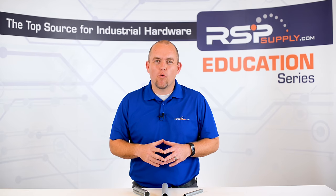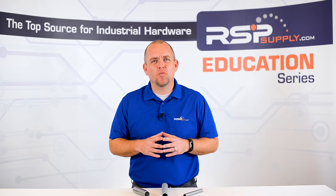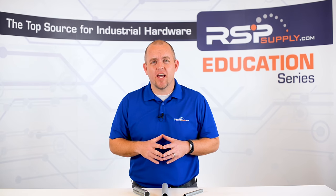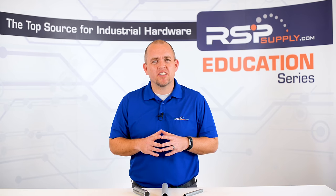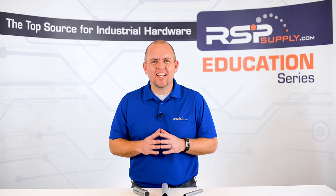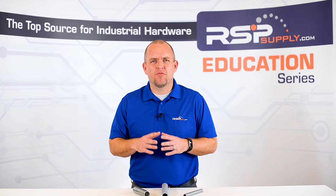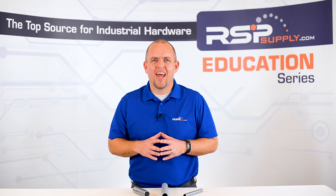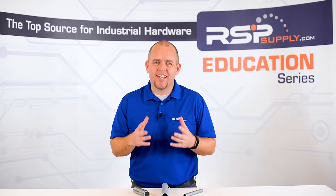In today's video, we want to talk to you about a common component commonly used by almost all electricians today — electrical conduit. More specifically, we want to discuss what electrical conduit is and why it is so widely used in the electrical industry. We will also look at some of the different types of electrical conduit that are most commonly used in industrial, commercial, and residential applications.